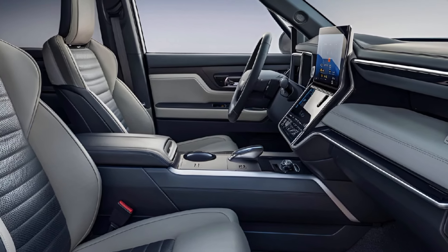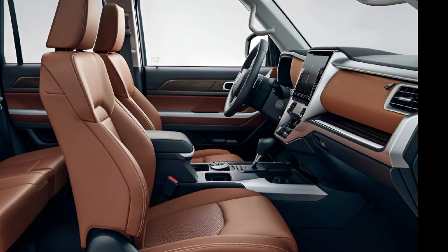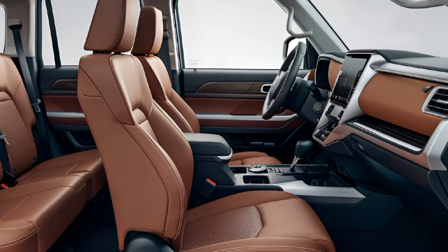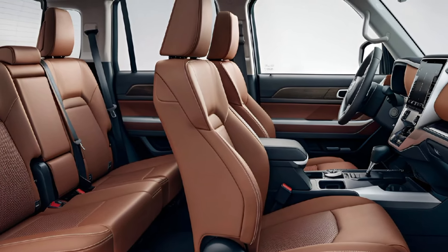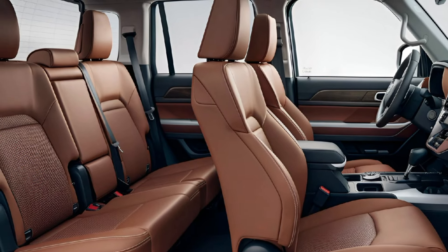The dashboard houses a modern infotainment system with a touchscreen display, smartphone connectivity, and a premium audio system. Ample cargo space ensures you can bring all your gear along for the ride.